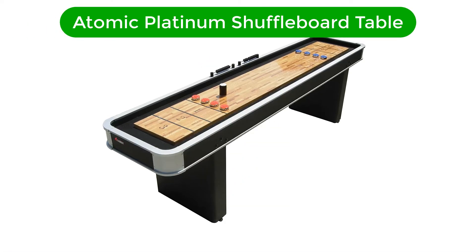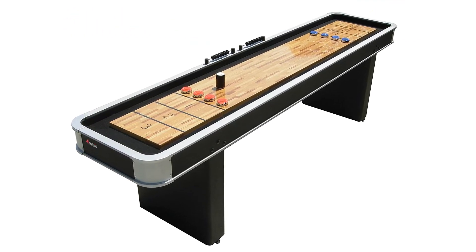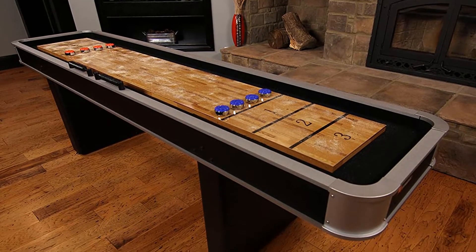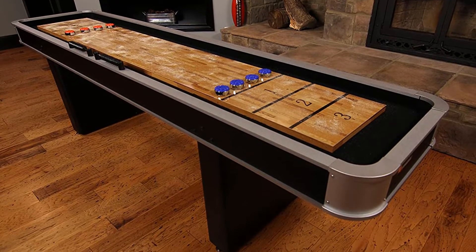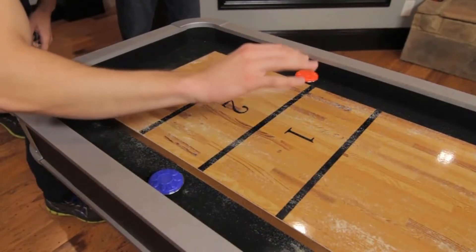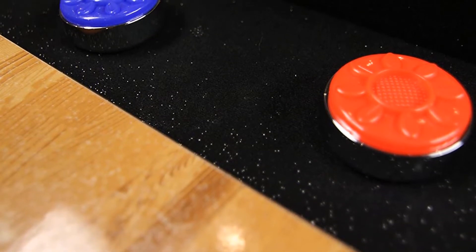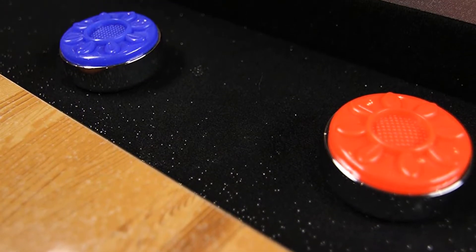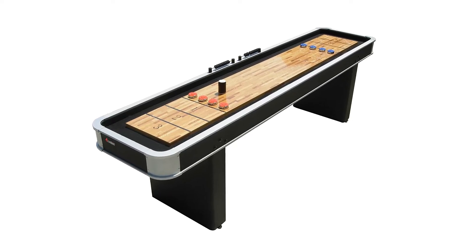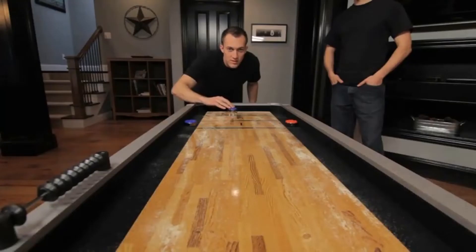Number 3. Our third best pick is the Atomic Platinum Shuffleboard Table. For those on a tight budget, there's actually quite a few good quality but reasonably priced tables on the market, and the Atomic Platinum is one such option. Despite how inexpensive it is, you still get a flat, poly-coated playing surface which provides excellent glide. It also comes with a nice and simple abacus-style scoring system. The table itself is quite heavy and very sturdy, and the pedestal legs have levelers, which prove to be quite useful, though they can be a little tricky to adjust.